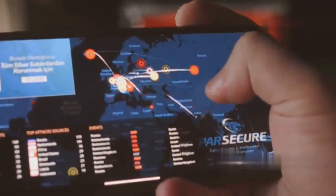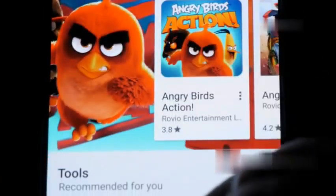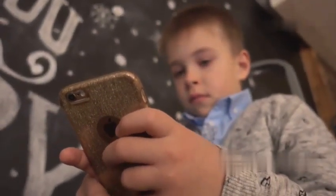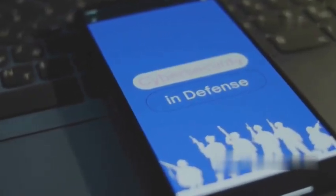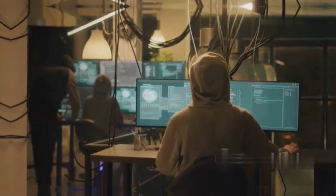First up is mSpy, an app that lives up to its name with some serious spy-like capabilities. We're talking about accessing a target device's data and apps — think WhatsApp and SMS tracking, GPS location, and even key logging to see everything typed. mSpy provides a comprehensive look at a device's activity, making it a powerful tool for parental control or monitoring employee activity in a corporate setting.